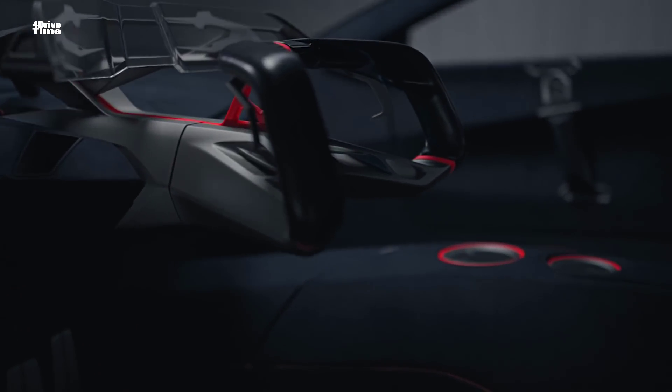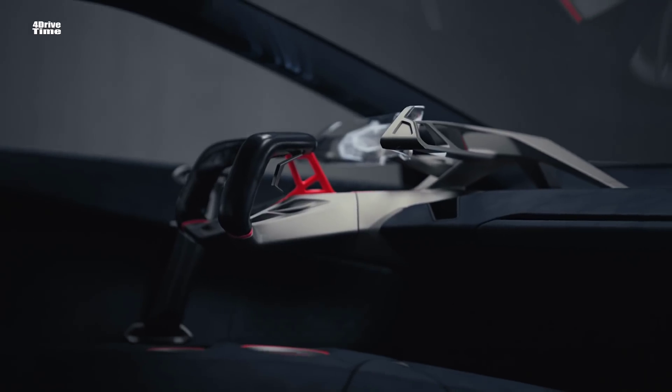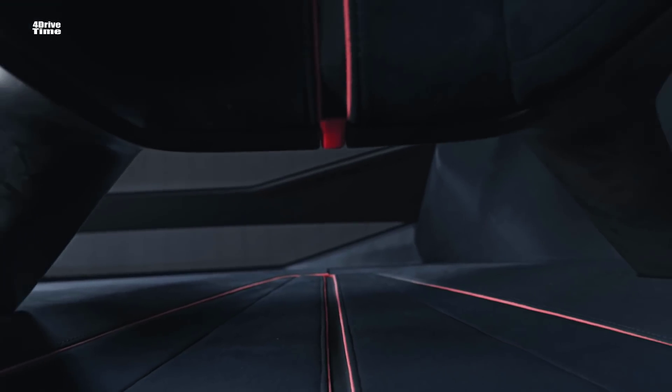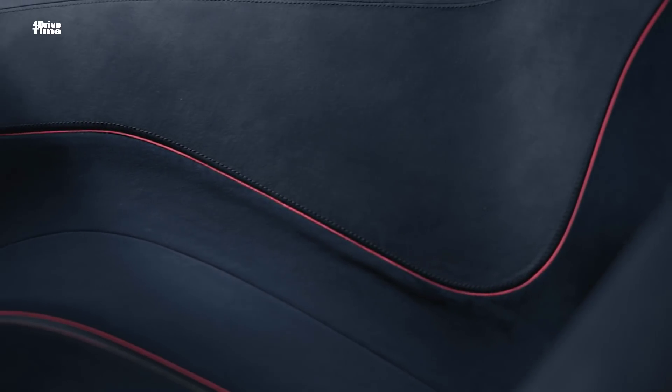The two Gullwing doors open to reveal the beautiful interior that allows driver and vehicle to become one. We have used modern and sustainable materials to create a high-class interior.